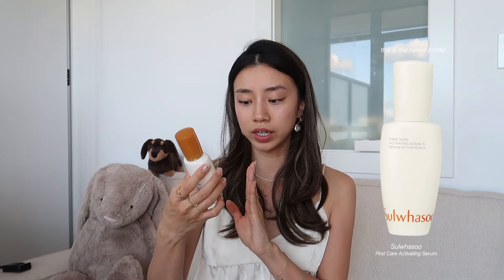Before we jump into makeup, one more skincare product: the Sulwhasoo First Care Activating Serum. It's a simple serum that helps the rest of your skincare absorb into your skin. Super lightweight, not sticky at all — which is something I look for because I really don't like sticky serums. This is a really old bottle; since then they've already come out with one or two more iterations.